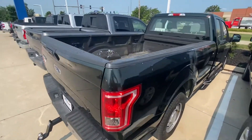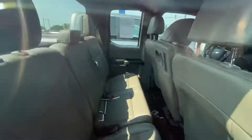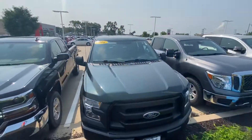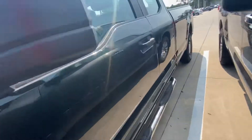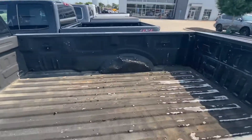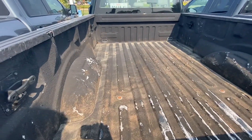Hey Brian, it's Anthony from Dave Wright. So we do have a six passenger pickup. It's gonna be a Ford F-150 with the bench seats in the front. It's an XL with the step rail. It's in very great condition. The bedliner is just a little old but we're pricing it accordingly.